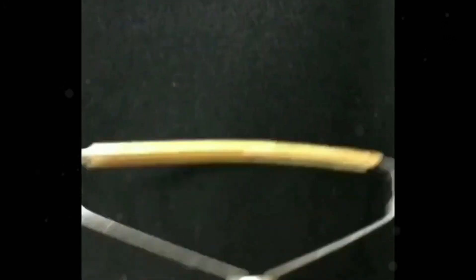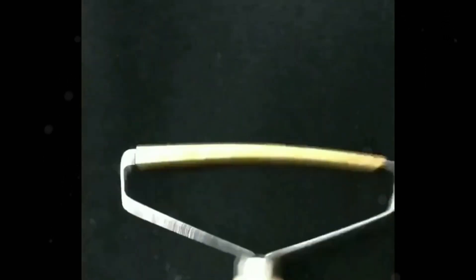They work effectively by using fine bristles or sticky sheets to lift away unwanted particles without damaging the fabric. Compact and easy to use, a lint remover is an essential accessory for anyone looking to keep their clothing and home looking fresh and tidy.